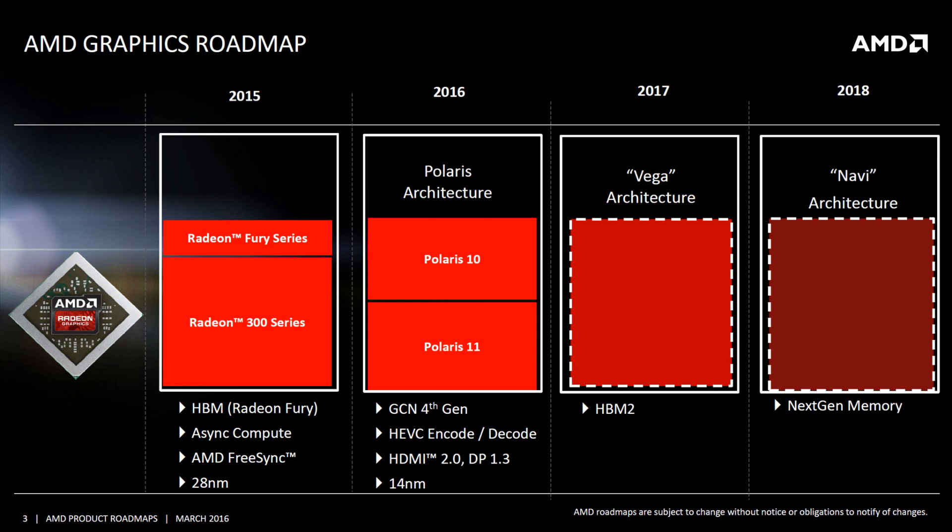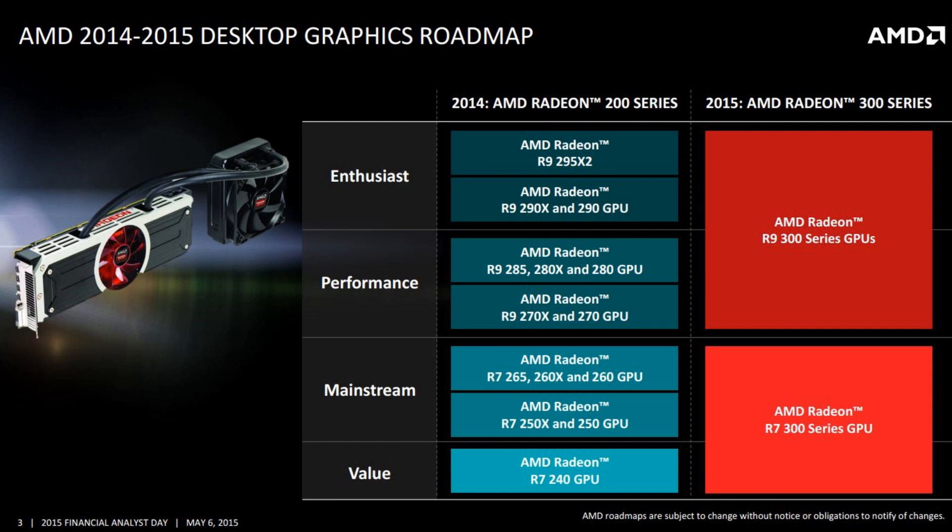AMD plans to replace the current 300 and Fury series with Polaris 11 and 10, sometime around the middle of this year. The most current info is a launch at Computex later this month, and AMD recently confirmed they are on track. Polaris 11 will target the entry or value segment, and Polaris 10 will aim at the mainstream segment.